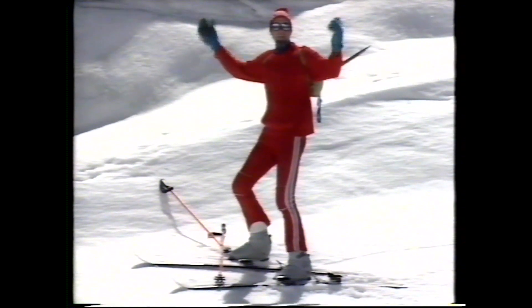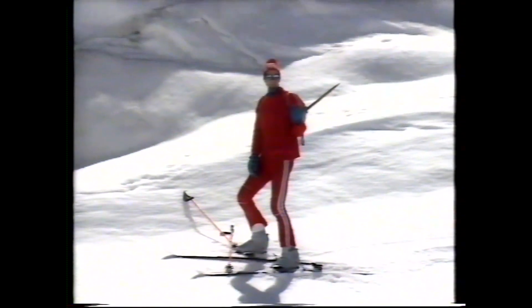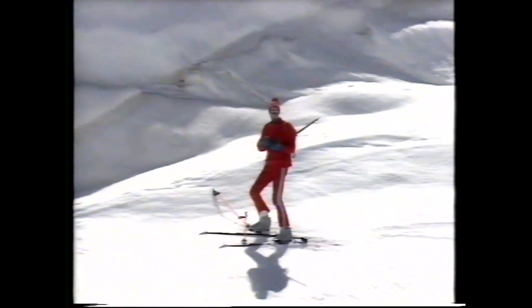This feels like the top of the world, and it's hard to imagine in this beautiful clean air that it's got industrial wastes and car exhausts and other pollutants in it, but it has, even if they're dilute.